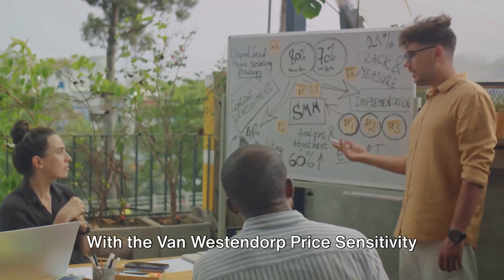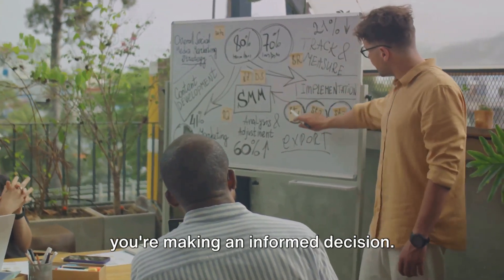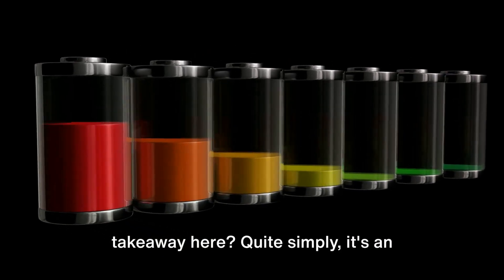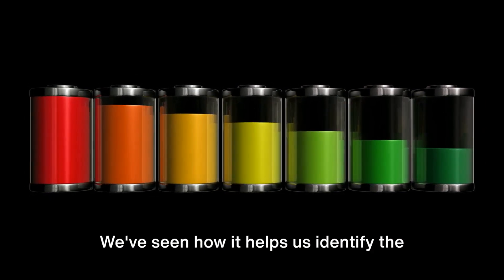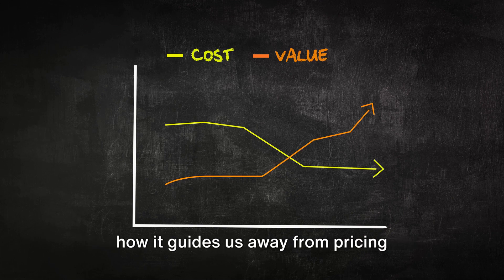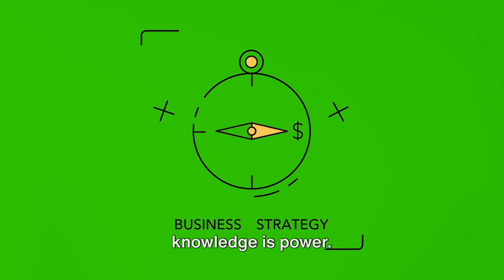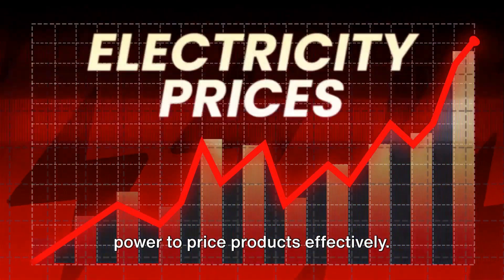And there you have it. With the Van Westendorp Price Sensitivity Meter, you're not just guessing a price — you're making an informed decision. It's an invaluable tool for discerning the ideal price range based on consumer perception. We've seen how it helps identify the sweet spot where price meets demand, and how it guides us away from pricing pitfalls that can harm sales. It's a compass in the vast sea of marketing strategy. Remember, in the world of business, knowledge is power, and understanding the Van Westendorp Price Sensitivity Meter gives you the power to price products effectively.